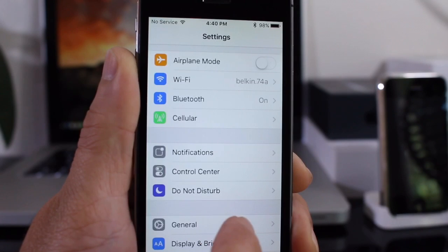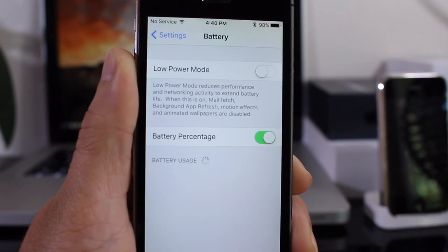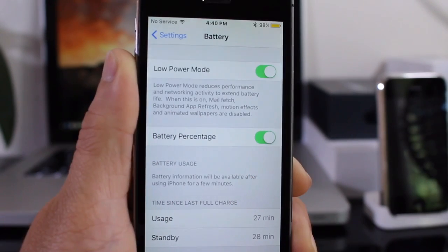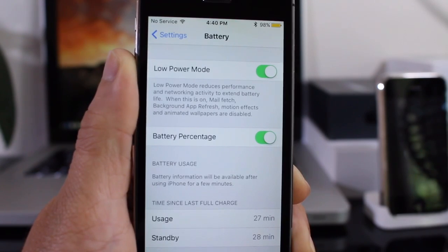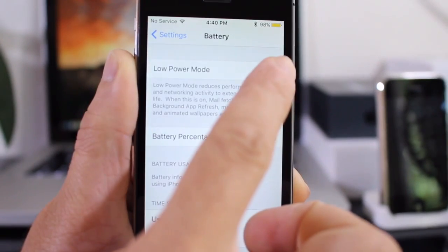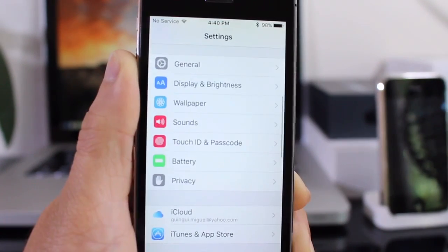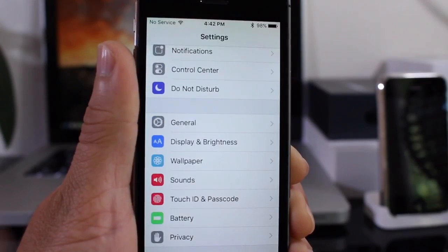Inside the Settings app, Apple added a new Battery feature. Low Power Mode allows you to reduce network performance, and the Mail app will only work when you enter it. All background refresh will stop, and motion, effects, animations, and animated wallpapers will be disabled. The battery icon turns yellow when you toggle it on. A very welcome addition by Apple in iOS 9.